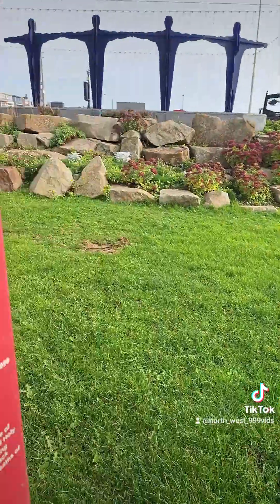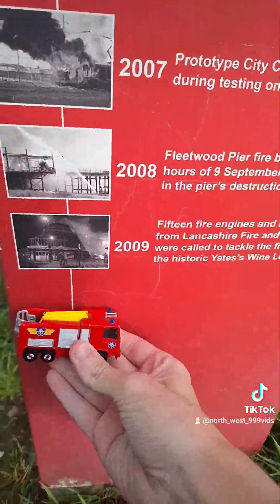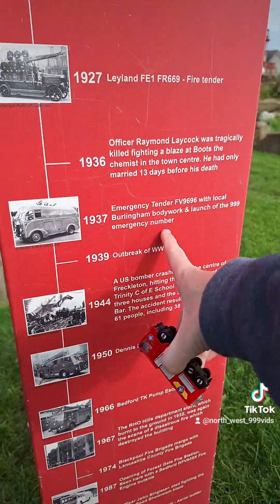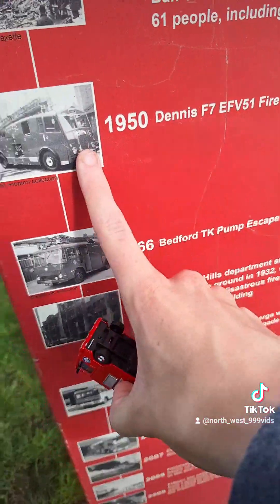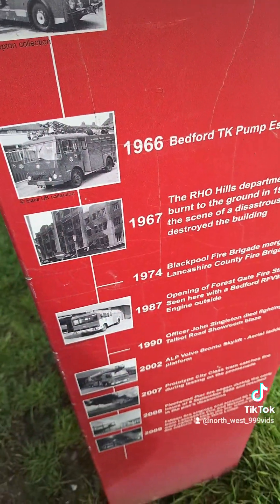Just beautiful, innit? Look at that. Jupiter. Look at that — Jupiter in Blackpool. That's a cool truck, very old. That's a Mercy Tender, William's bodywork. Then we've got a 1950s Dennis F7 — that's a gorgeous truck again. And then we've got this beautiful Bedford TK, similar to what Jupiter's based off.